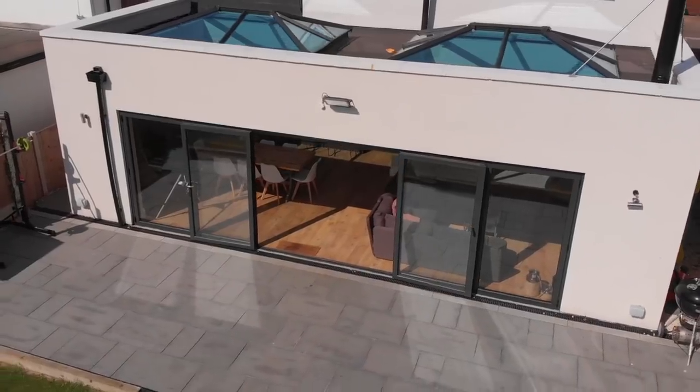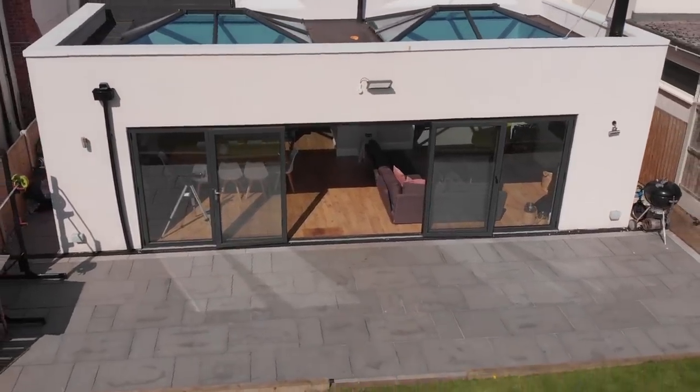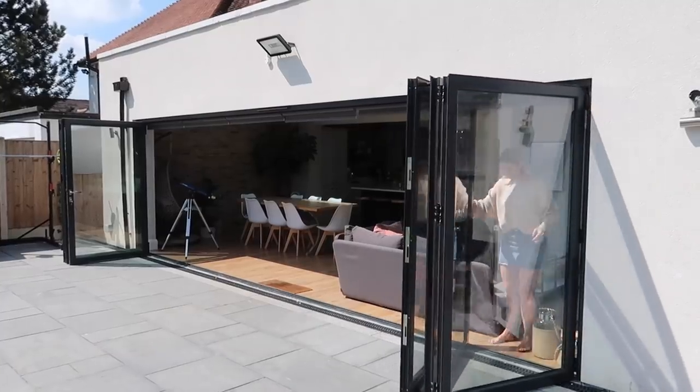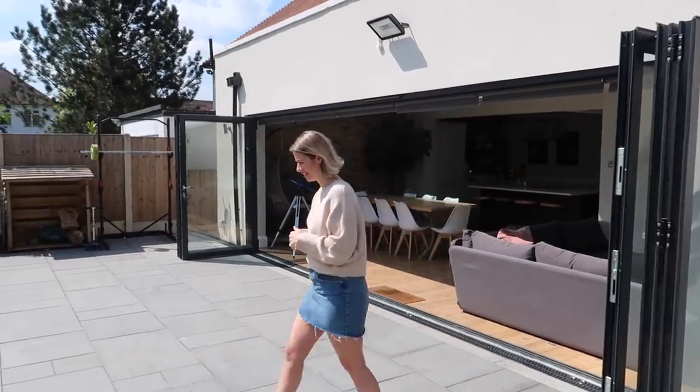One of the main things we wanted when we were doing our extension was to have as big a space of bifolding doors as possible. When we first asked the architect he said we need to have a pillar in the middle but then we managed to be able to do it without one. These are my absolute favourite — this is seven metres of bifolding doors and when they are open you feel like the outside is inside. Now that the weather is changing and summer is coming we can open the doors up and make the most of this space. Our patio is quite bare but I will be doing a patio tour very soon where I show you how we dress it with furniture and everything like that.